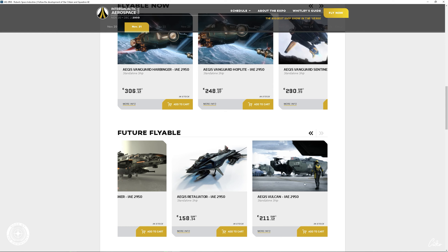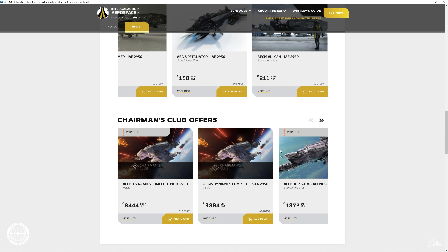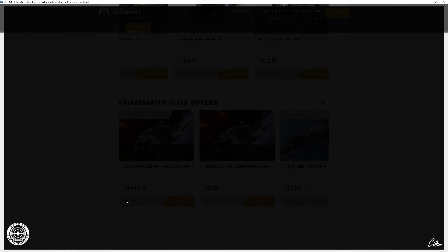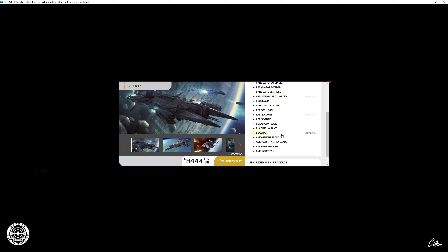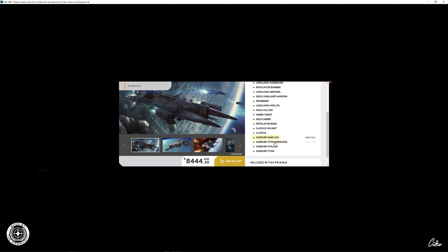Dann die Redeemer — ein sehr altes Schiff, was es schon sehr lange gibt. Das ist das erste Video von Knusper damals gewesen, wo er das im Hangar-Modul vorgestellt hat. Total lustig, müsst ihr euch mal angucken. Auch sehr beliebt, und die Community wartet darauf. Dann haben wir hier noch eine Variante vom Bomber — nämlich die normale Retaliator. Wenn ihr hier drauf klickt, dann bekommt ihr als Loaner-Schiff den Bomber.